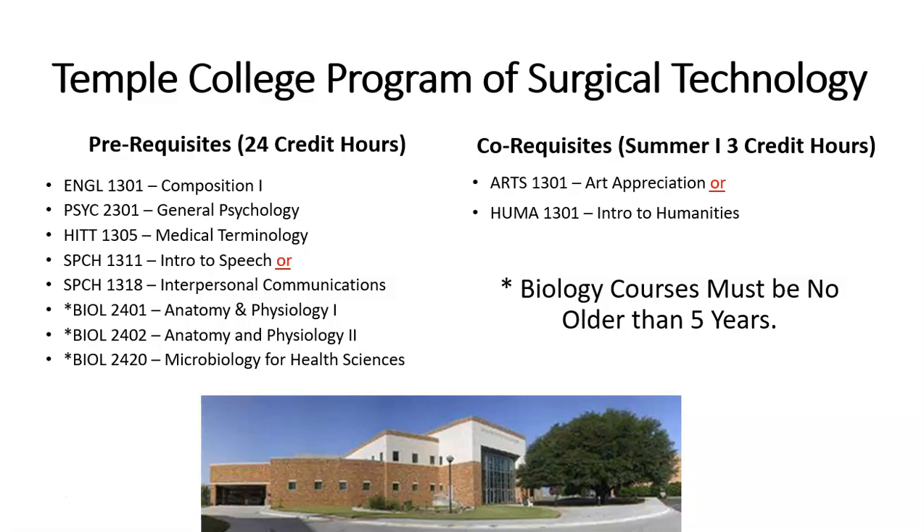Once in the program, the first semester you can carry over one three-hour credit of either Art Appreciation or Humanities. Please note, all biology courses must be no older than five years old, as they are directly related to what we do in the operating room.